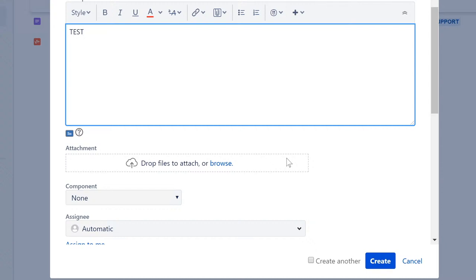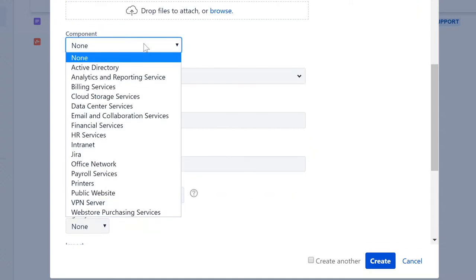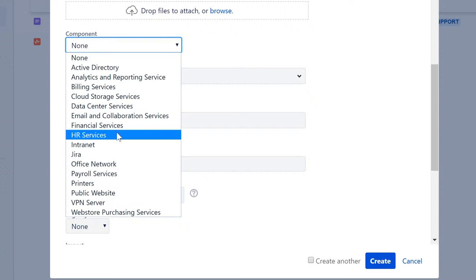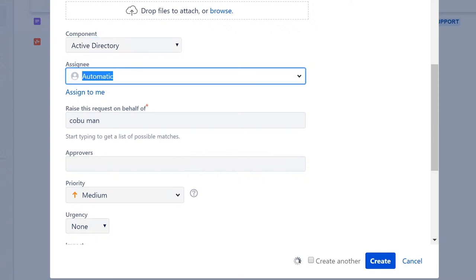You can also create a ticket on behalf of somebody else. I'm going to create one on behalf of kobuman1 — that way if a user is not able to create a ticket for themselves, you can do it on their behalf. Another reason to create a ticket is to keep track of internal things and have a record of changes you've done on a computer or PC. Doing tickets as an internal record is a good practice.